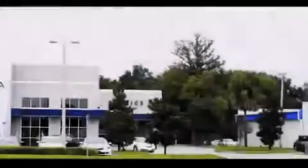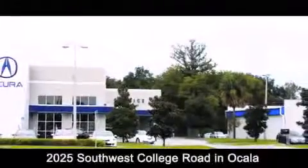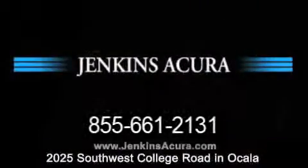Jenkins Acura is conveniently located at 2025 Southwest College Road in Ocala. Contact us to find out about our financing specials, or visit us at JenkinsAcura.com.